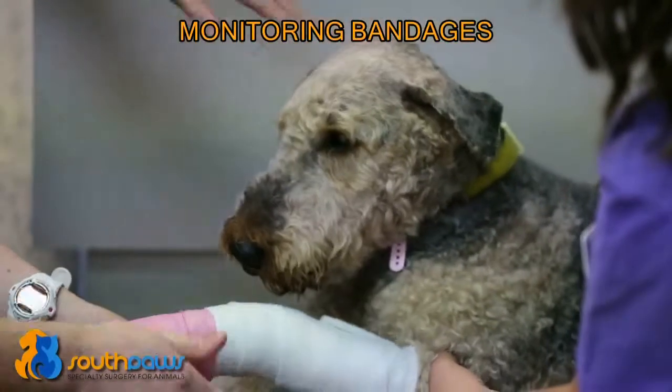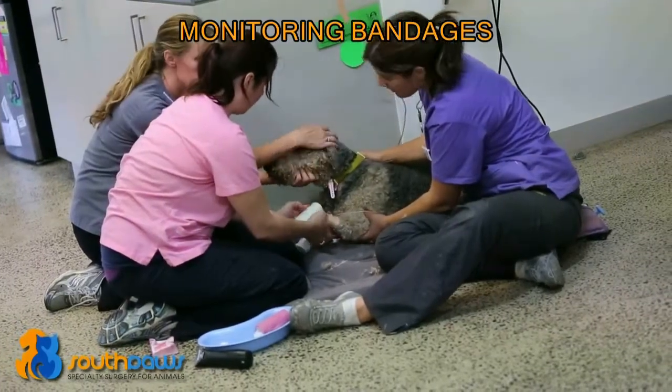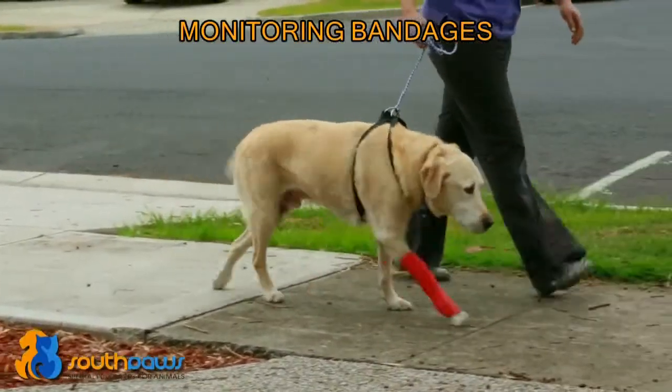Bandages are commonly used on pets post-operatively. If your pet has a bandage there are some important guidelines to follow in order to prevent complications. Complications following bandaging can be very serious. The main thing to ensure is that the bandage is dry.